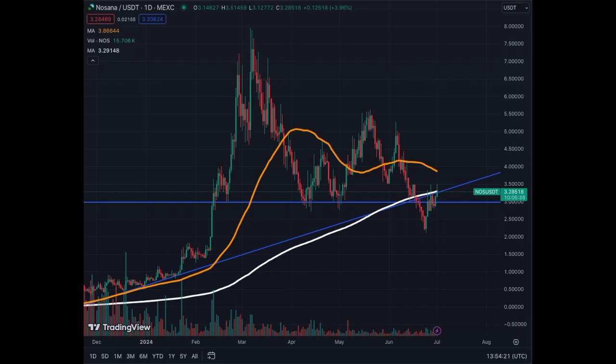You have to look into those assets and see which ones will move first. If Bitcoin follows, that's a confirmation of what's to be expected. For Nosana at this stage, it's in a nice price zone to accumulate, to start a position, or to add to a position you already have.